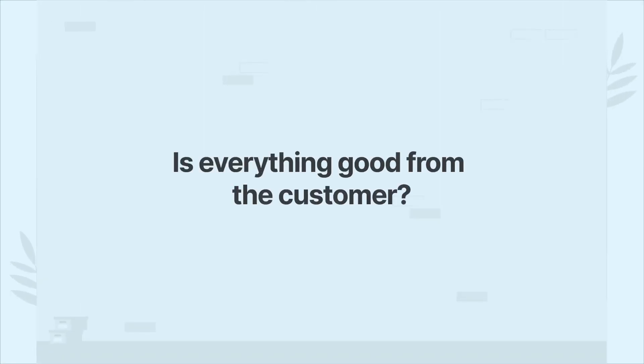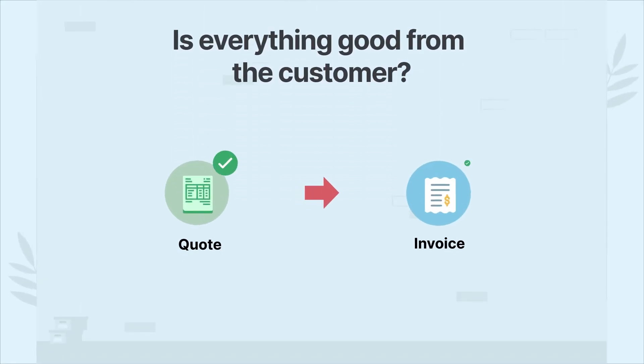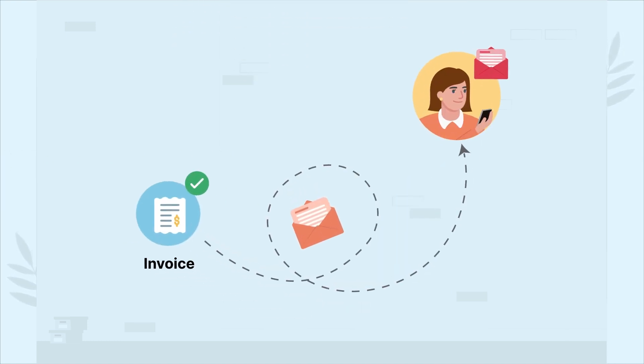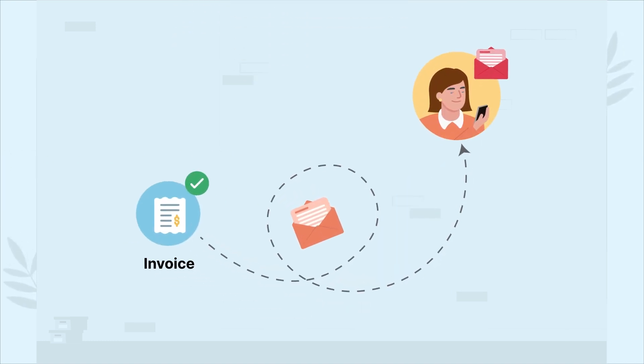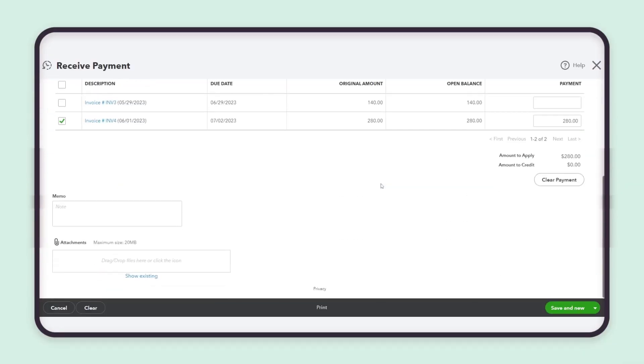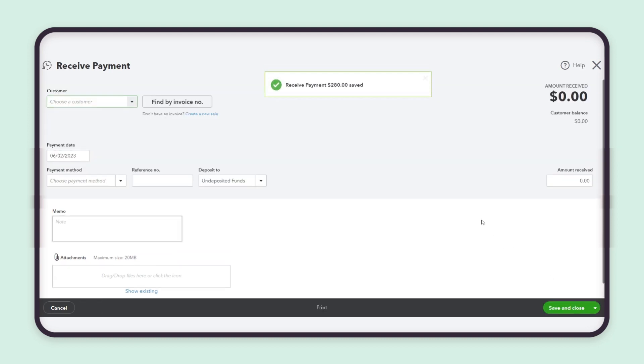Is everything good from the customer? Convert the quote to an invoice in a jiffy. Share the invoice with the customer, and this will trigger an email notification that gently reminds them to pay. Further, this invoice is pushed to QuickBooks, making it easy for the customer to capture payments on the field.